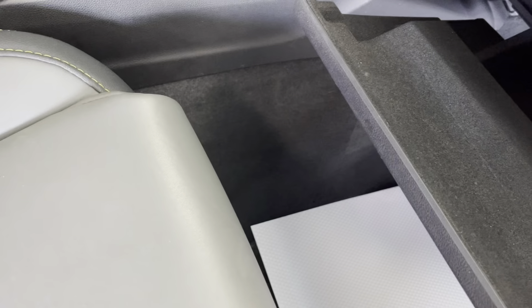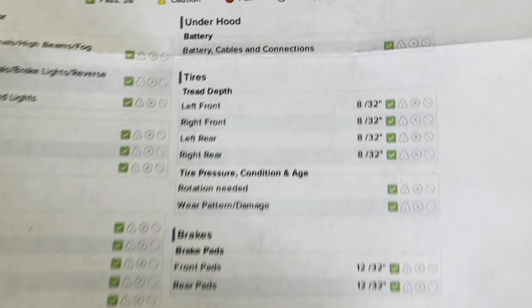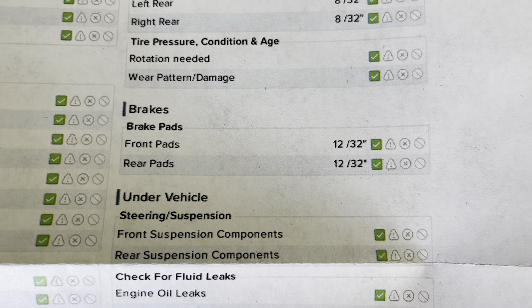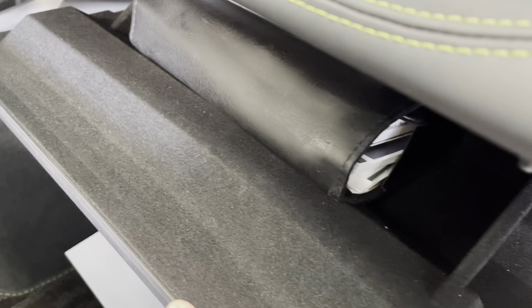As you'll be able to see on this inspection form, you do have green checks the entire way round. As for your tire treads, you have 8/32nds in all of your tires. And as for your brake pads, you have 12/32nds in both the front and rear, so you have a long ways to go before you need to replace any of those wearables. You also have the original owner's manual with the purchase of this vehicle, so if you have any questions you'll be able to look them up in there.